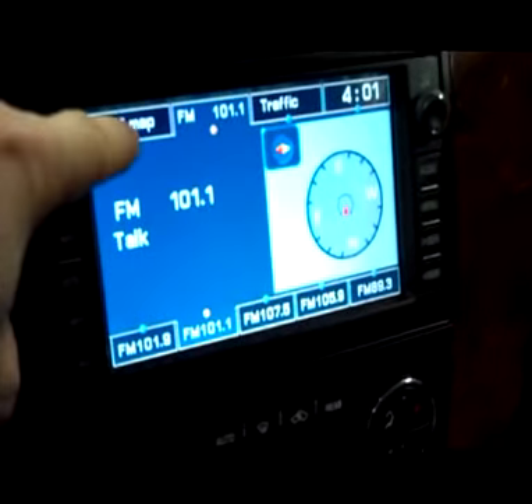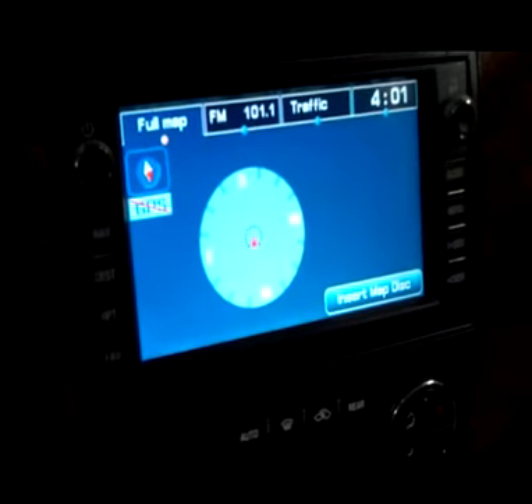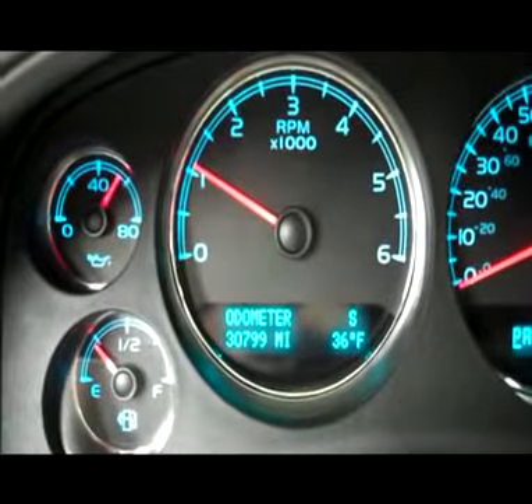The headliner's in great shape all the way back. There are side curtain airbags and a Bose audio system. It looks like it has navigation capabilities, but the map disc is not in it right now — please check the description to see if one's included. There's a good compass and temperature in the dash. Let's take a look under the hood — everything looks great.